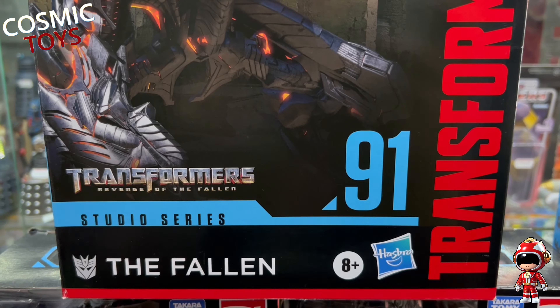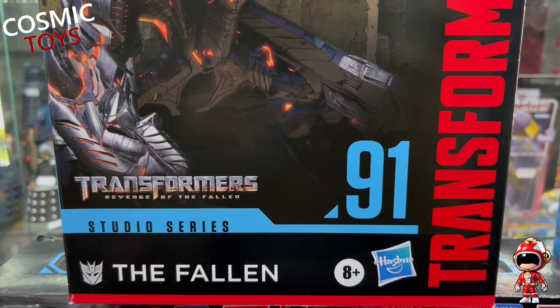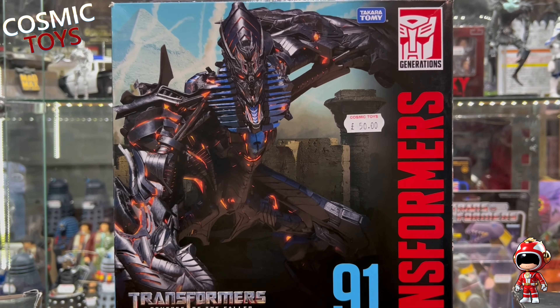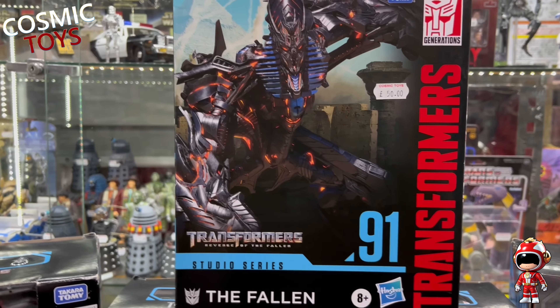Young Robert's been back with the last of his Transformers - well, the last for now. Starting with the Michael Bay movies, we've got the Studio Series Revenge of the Fallen: The Fallen. All complete there in its box. These have all been out of the box and on display but they're all complete in excellent condition and most of them come with upgrade kits.